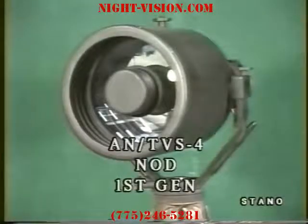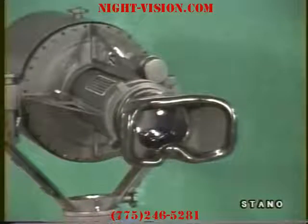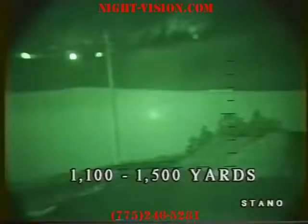The ANTVS-4 is a first-generation NOD designed for long range. It is the longest-range night vision device available. It uses the largest tube and optics of any device currently made. It uses a wide viewing biocular eyepiece for long periods of surveillance without causing eye strain. It commands the widest perimeter and longest range of any unit available, approximately 1,100 to 1,500 yards.